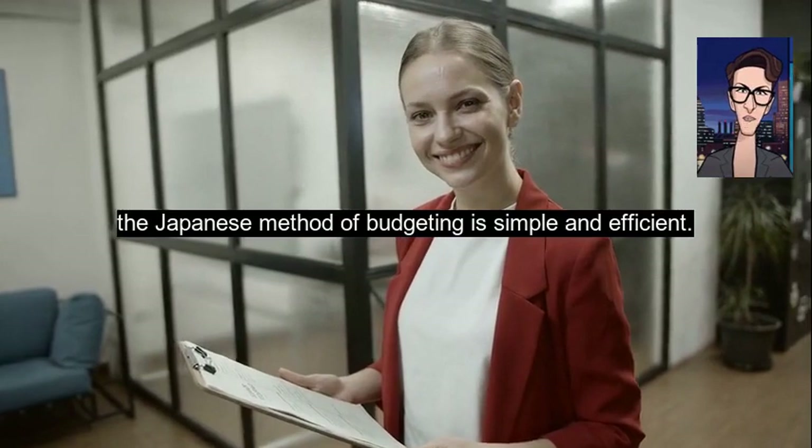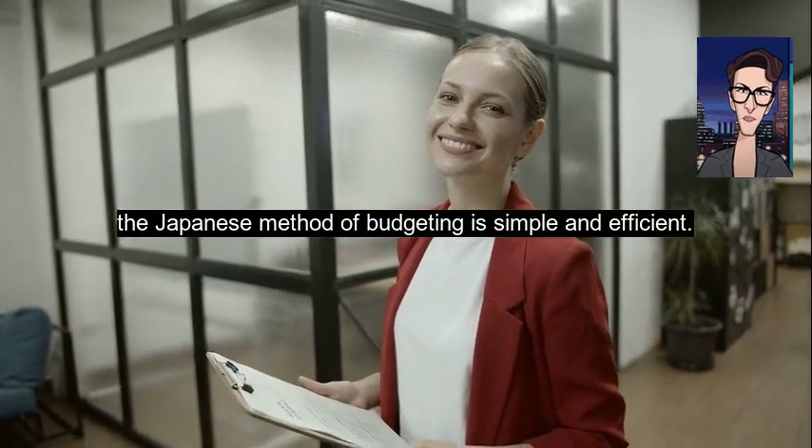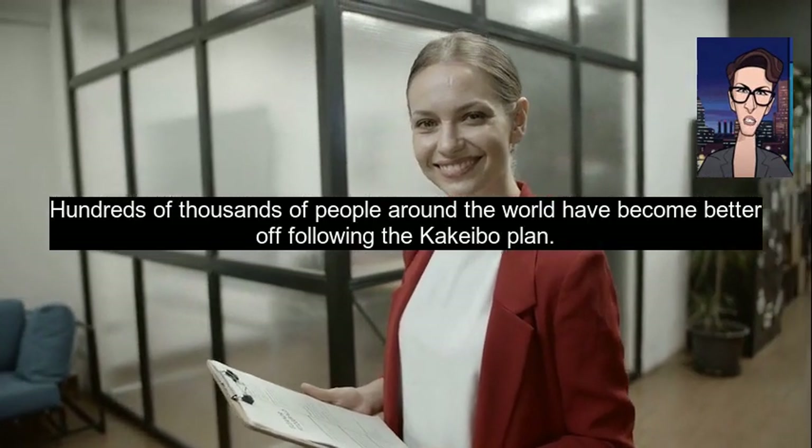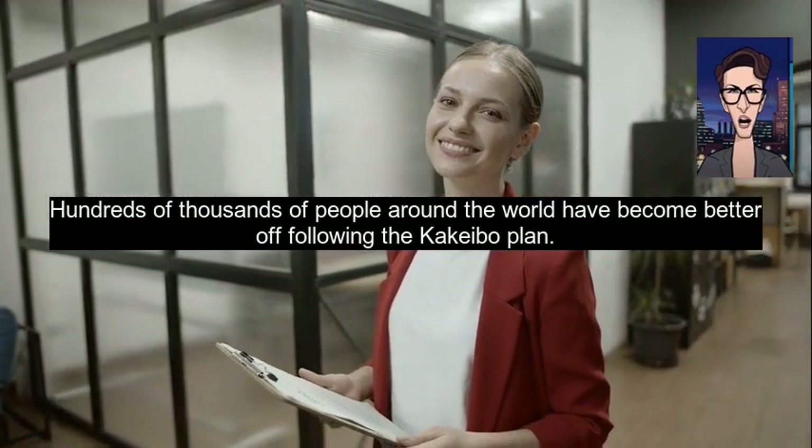As you see, the Japanese method of budgeting is simple and efficient. Hundreds of thousands of people around the world have become better off following the Kakebo plan, so give it a try. Thank you for watching. We hope you enjoyed this video. Keep in touch with Smart Life Guru for more important videos.